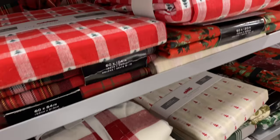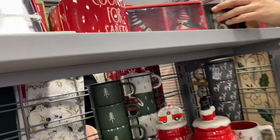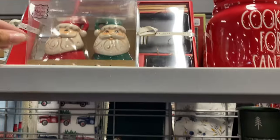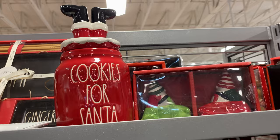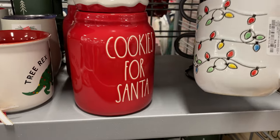It's just kind of a melting pot of everything. There's another one — oh yeah, I like that. I don't know what show it's from, but it's uneven. They have cookies-for-Santa mugs — I like that one. And there's a Christmas light mug for $5.